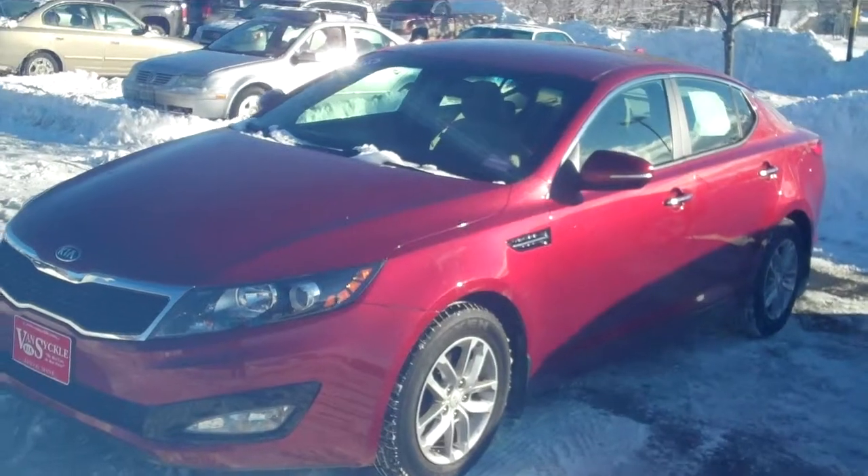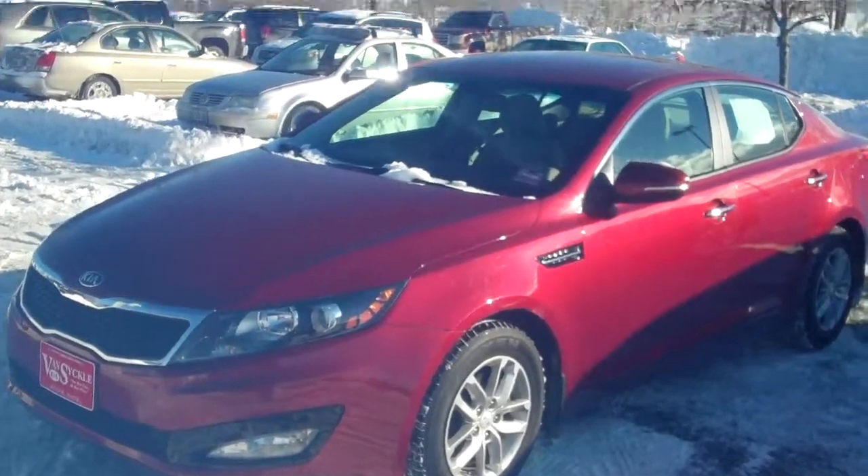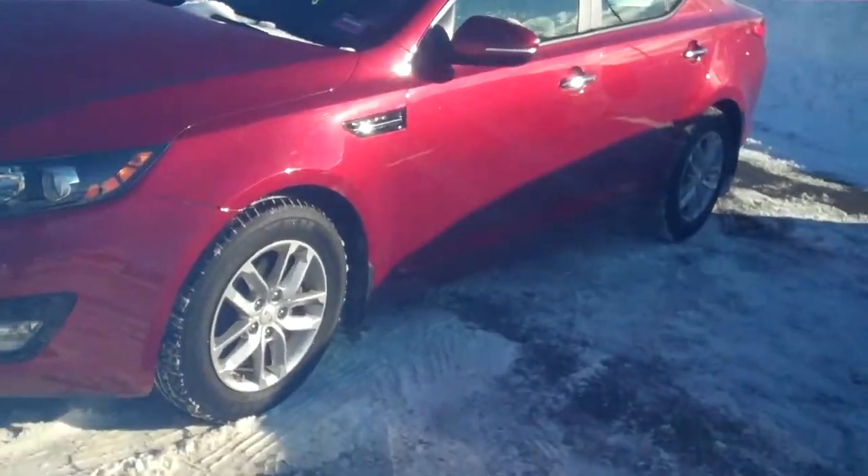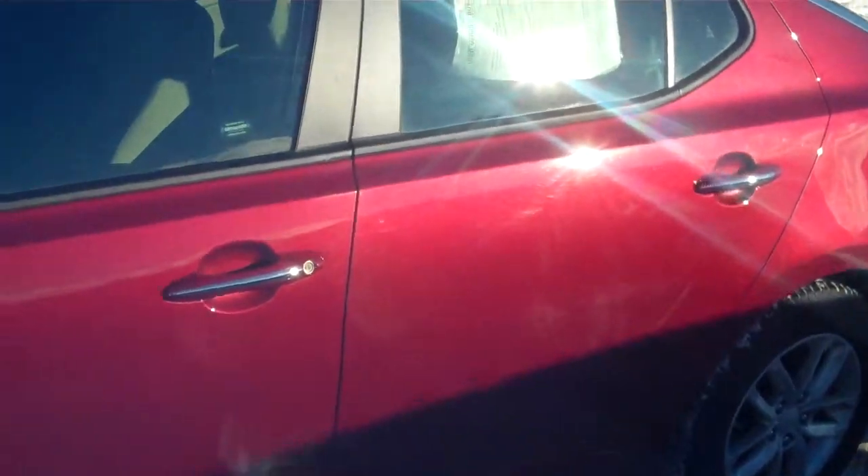Any vehicle Van Syckle has — 2010 or newer with under 60,000 miles — comes with the lifetime warranty on the engine, so great peace of mind. You also get the aluminum alloy rims, fog lights, nice straight lines, and chrome accents.